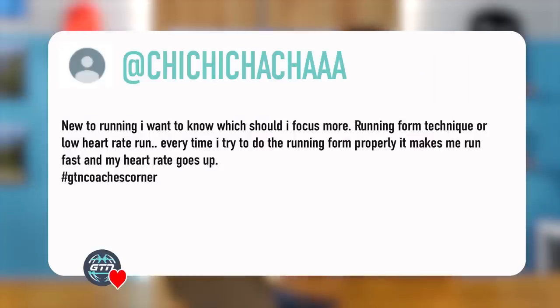Next question — great username. Their question is: I'm new to running. I want to know what I should focus more on, running form technique or low heart rate running. Every time I try to do running form properly, it makes me run fast and my heart rate goes up.